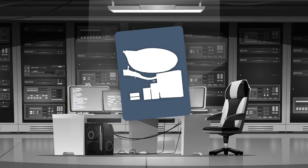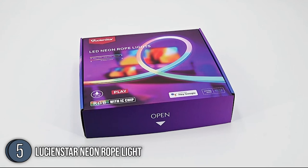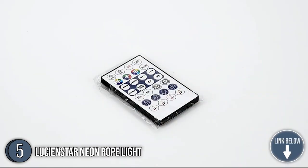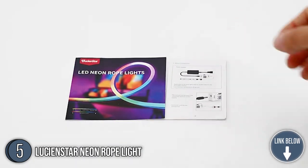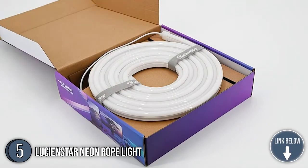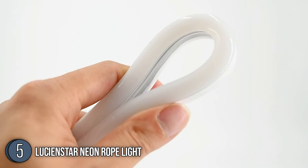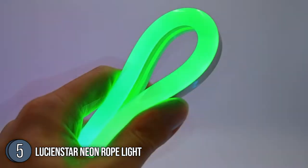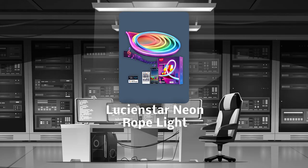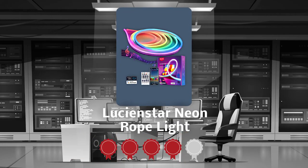The fifth neon rope light on our list is the Lucienstar Neon Rope Light. This Wi-Fi-enabled rope light can glow in up to 16 million different colors. It boasts a dizzying array of animated color scenes along with more than a dozen music syncing modes. The rope lights are made of high-quality silicone material, making them more translucent, uniform, bendable, and soft. With a length of 10 feet, these lights are the ideal choice for indoor and outdoor design. Trustedshoppingguide.com has awarded the Lucienstar Neon Rope Light a 4-badge rating.